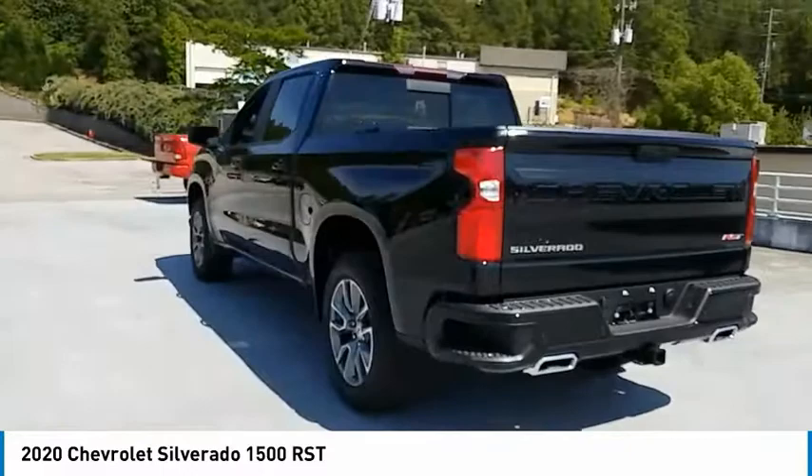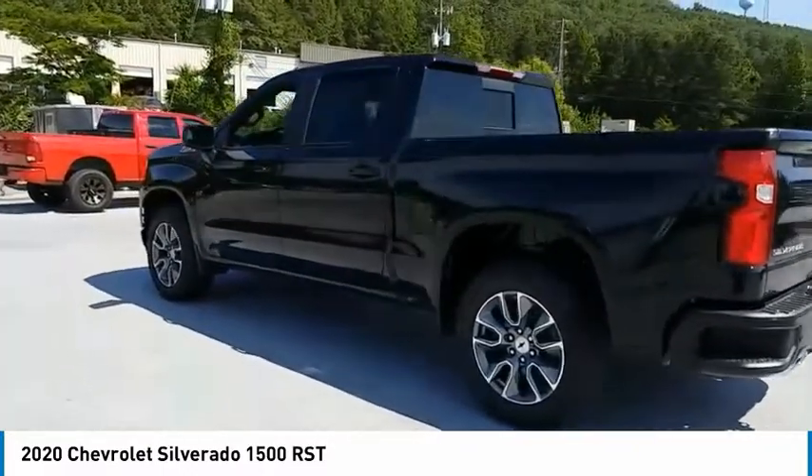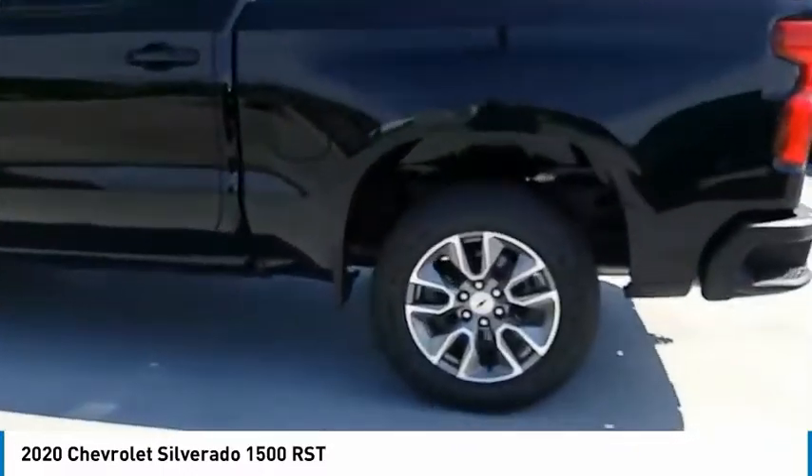Aluminum wheels, heated side mirrors, traction control, daytime running lights, remote keyless entry.